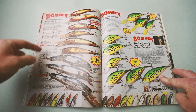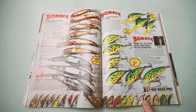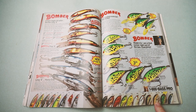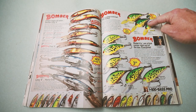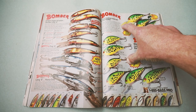Getting into Bomber territory here — look at all those Long A's, all those Model A's. Some pretty cool colors — I think some are probably discontinued at this point. Color 34, called Bleeding Shiner, and the G Finish Fire Tiger. If I could find one of those, I'd fish that. Even the bill has got the G Finish on it — that's pretty cool.